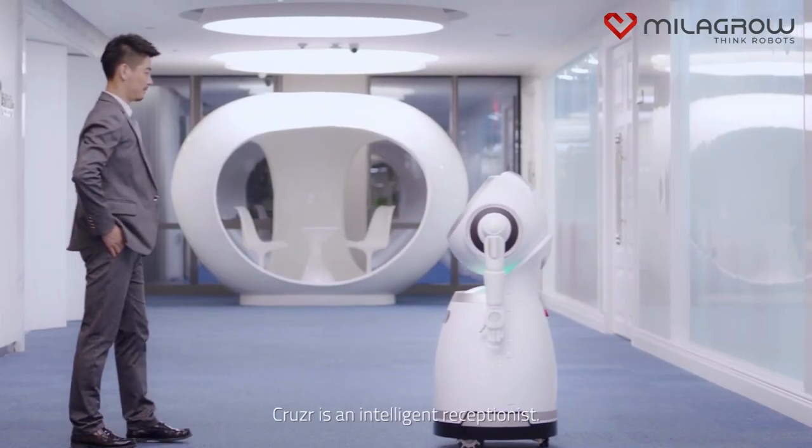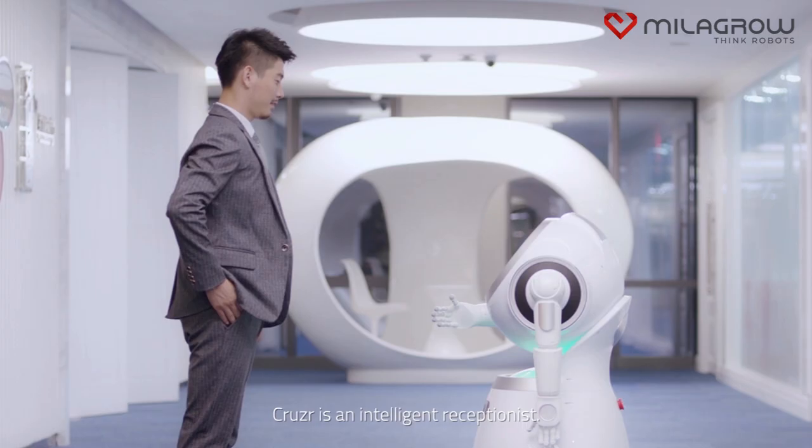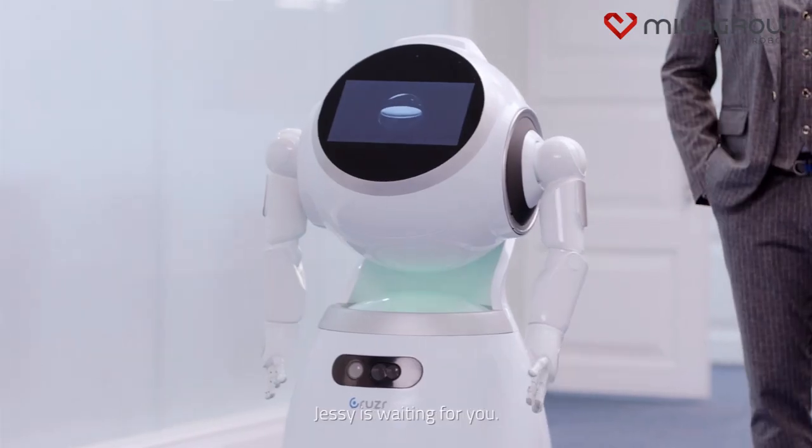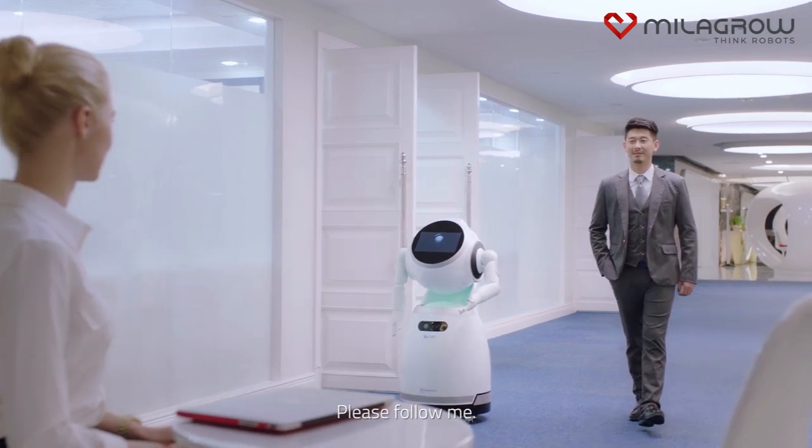At corporations, Cruiser is an intelligent receptionist. Hi, Jeff. Your visitor's badge is printed. Jesse is waiting for you. Please follow me.